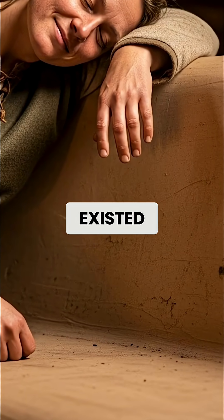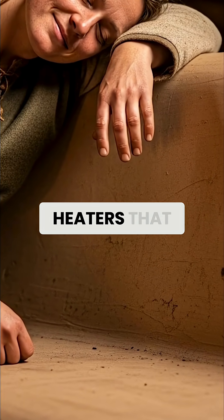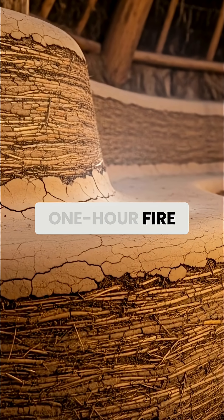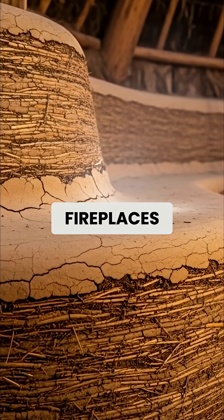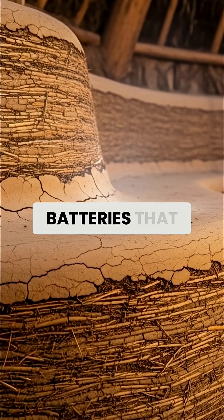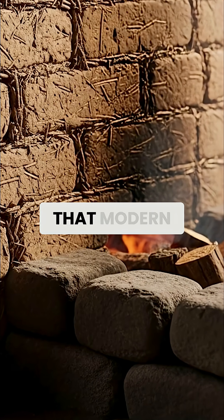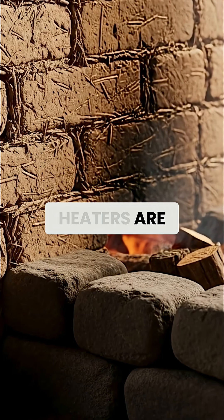Long before modern heating systems existed, Vikings built thermal mass heaters that could heat a home for over 12 hours from a single one-hour fire. These weren't simple fireplaces. They were sophisticated heat batteries that captured and slowly released thermal energy using principles that modern rocket mass heaters are only now rediscovering.